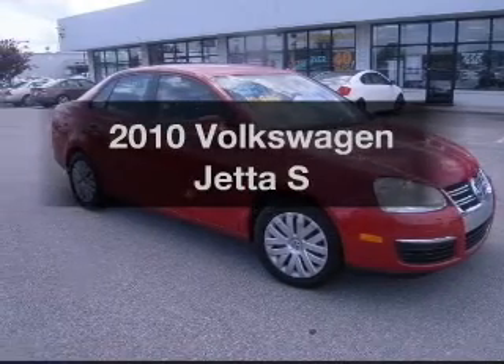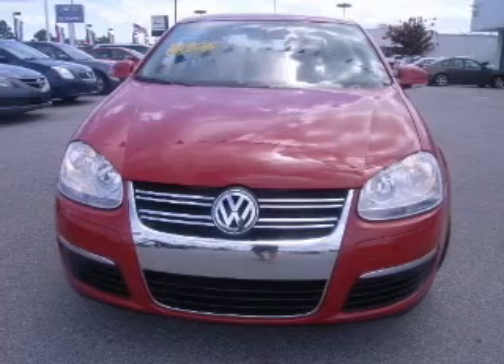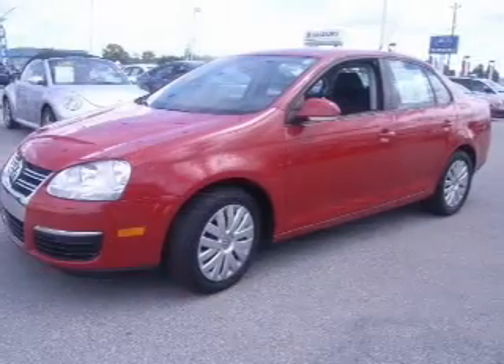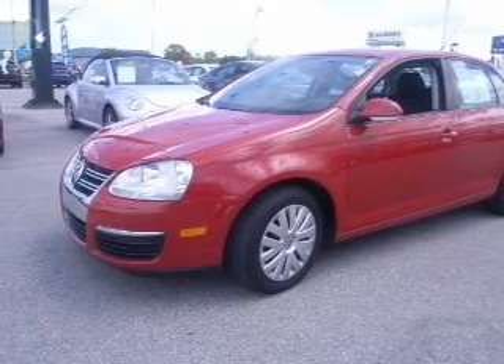Check out this 2010 Volkswagen Jetta. If you're looking for a first-rate auto, this one could be yours today. With a reliable engine connected to a smooth-shifting six-speed automatic transmission, premium wheels lend a distinctive appearance.